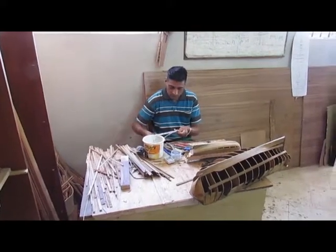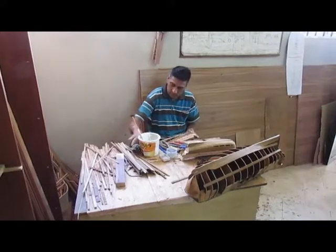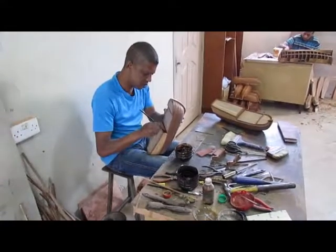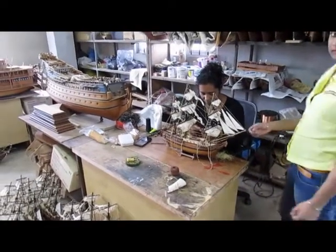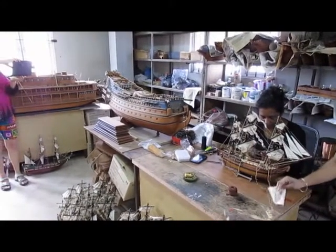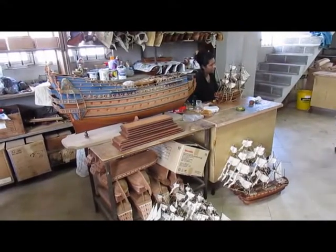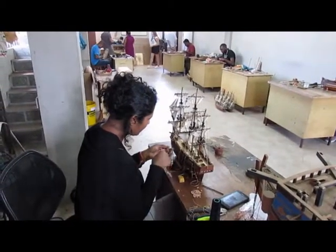One of the local handicrafts of Mauritius is shipbuilding. These are made from Burmese teak. She's busy doing the rigging, and the rigging is weeks of work.